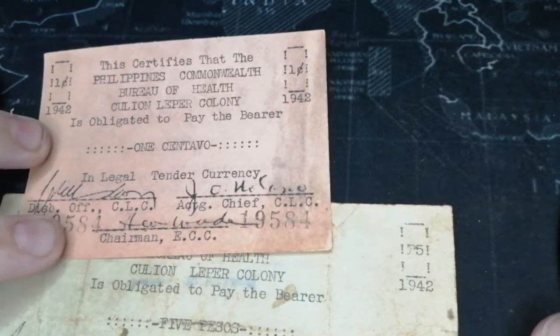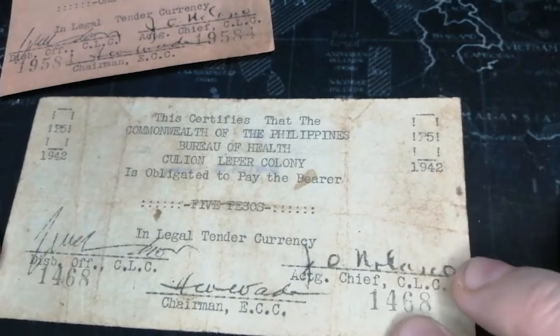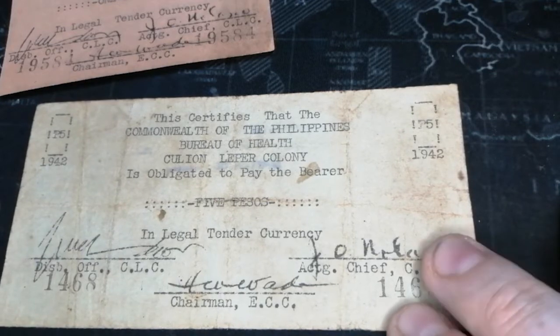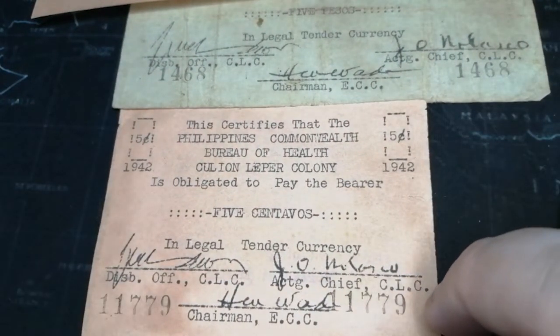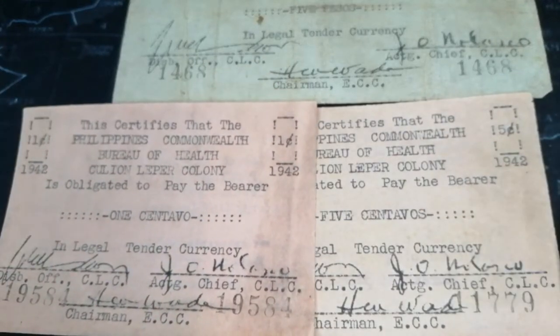I have a one centavo in just perfect condition — I had to take it out of the plastic for this video. This one is five pesos, not perfect condition but still a great part of my collection. And then I got a five centavo. I actually have the whole set but these are the three I have with me here. I'm actually in the Philippines, so you guys are probably going to start seeing more and more Philippine currency videos.